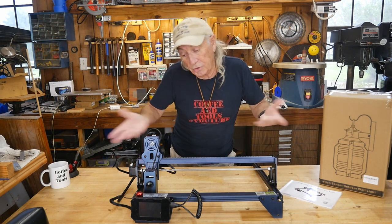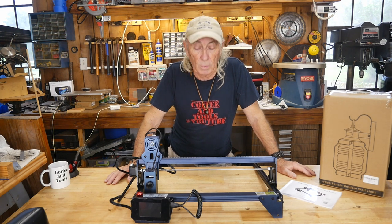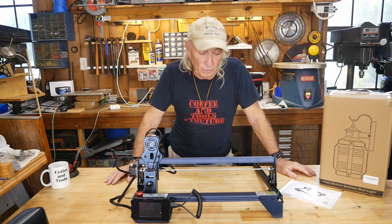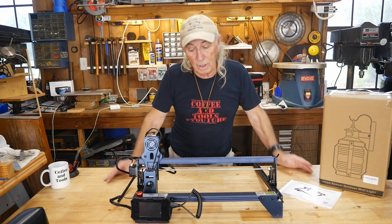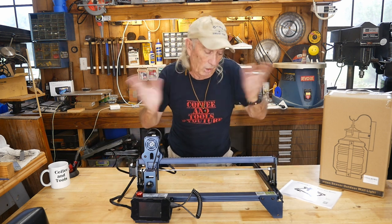I think this is really an incredible piece of equipment — it is the most expensive item I have ever given away on the show. I will be very careful later this afternoon to take this apart, get it back in the box so it's packed, and hopefully it'll be ready for shipping so that next Thursday it'll go to a viewer.